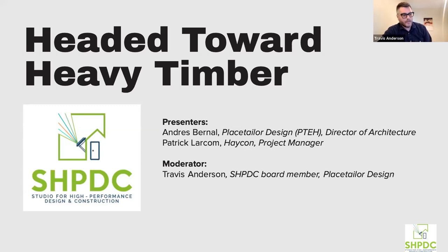Andres is the director of architecture, hails from MIT and worked at various firms throughout Boston, including Rhody, and joined us about three years ago to help launch our fully merged architecture team at Place Taylor. He's actually one of the project leads for this heavy timber project. Also joining us is Patrick Larkham from HACON — he's a project manager there who joined about 2020, with experience in mechanical engineering, business management, the aircraft industry, and the Department of Defense, and is now leading their CLT project, which has broken ground in Boston.